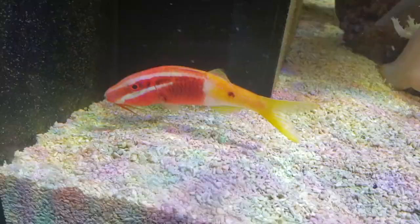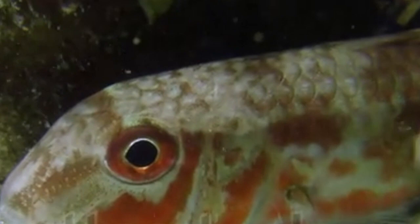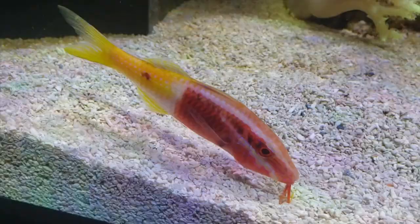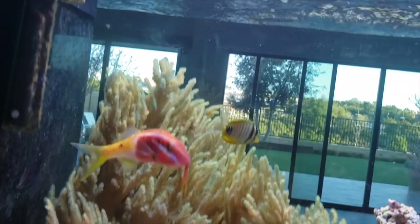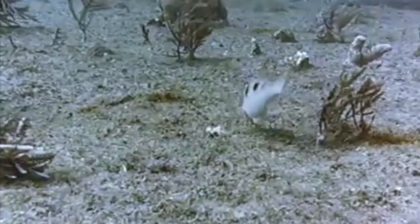Its chin barbels are used to probe the sand or holes in the reef for food. The striped red mullet goatfish is commonly seen in the wild, while other species are more common in reef aquariums. Other species such as the dash and dog goatfish can grow up to two feet in length.